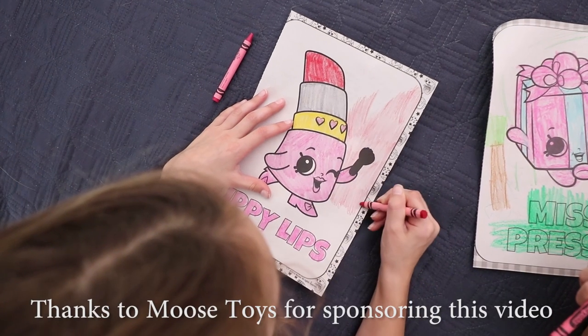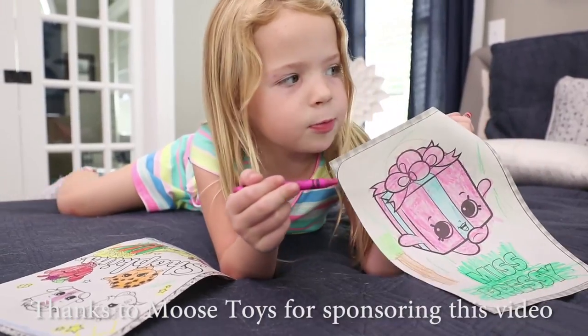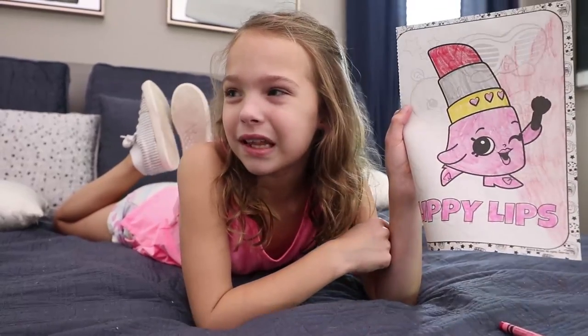Tic-tac-toy! This video is sponsored by Moose Toys. Hey Addy, take a look at my Miss Pressy. Looks great Maya. What do you think of Lippy Lips?